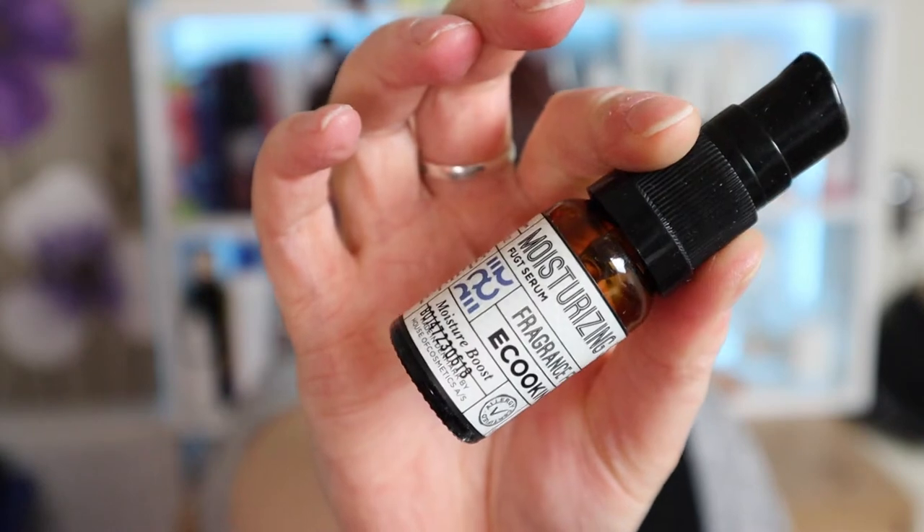Another serum from e-Cooking — the moisturizing serum. I've currently got another one of these on the go; both have come in subscription boxes. I don't mind it, it's not my favorite and not something I'd buy for myself, but it is quite moisturizing and hasn't had any adverse effect on my skin. It's fragrance-free as well which is a plus. It's just not something that excites me and I've got a lot of serums in my collection, so I don't see myself buying it anytime soon.